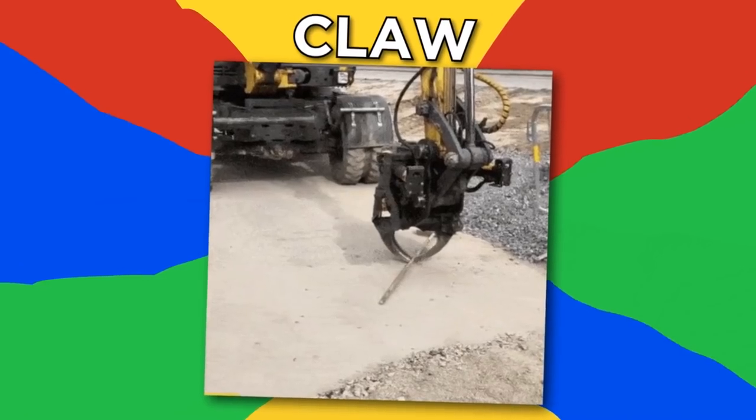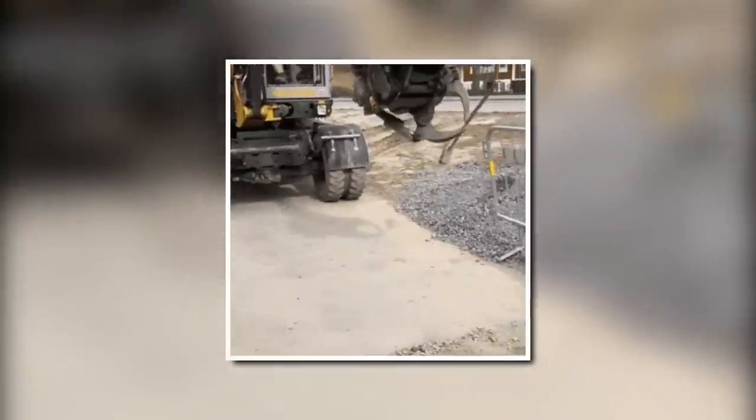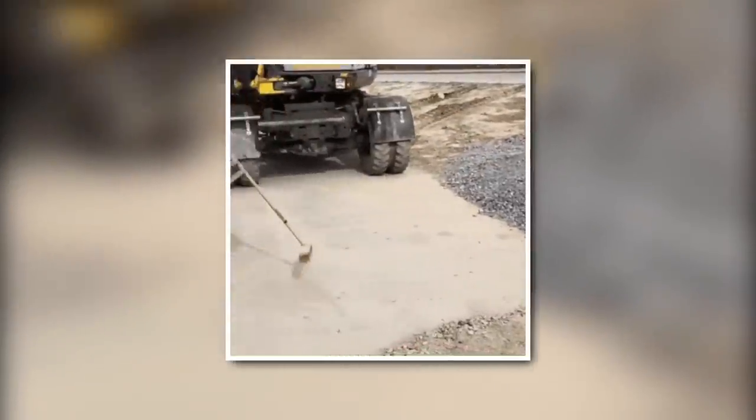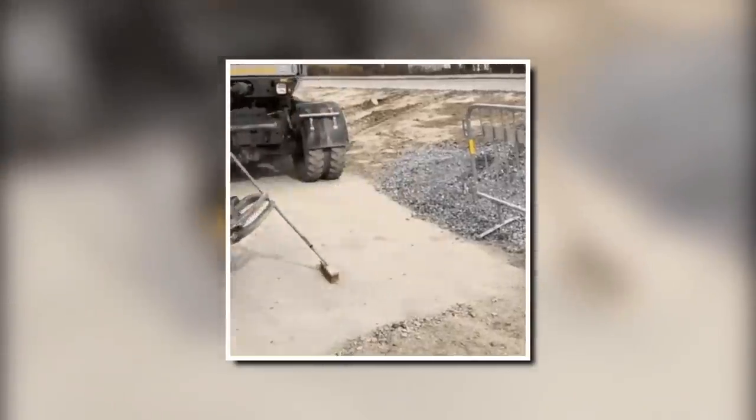Claw. This large claw looks ideal for destruction jobs, but it can also be soft and gentle, like when the delicate work of sweeping and picking up relatively small tools is needed. Watch how it easily grips the pipe, then sweeps over the ground.